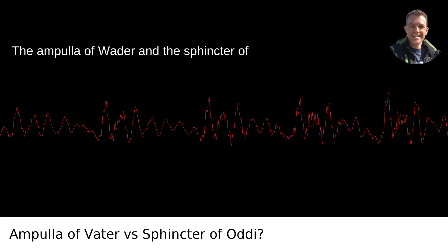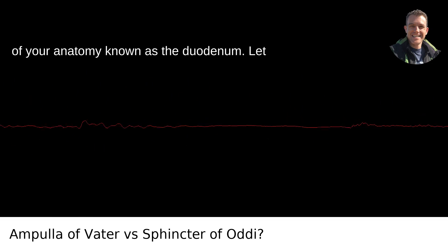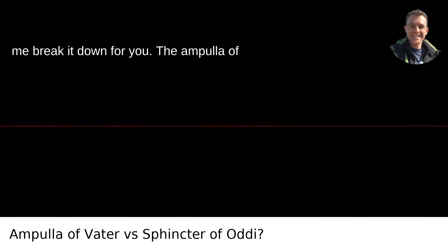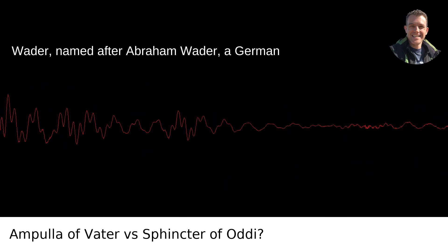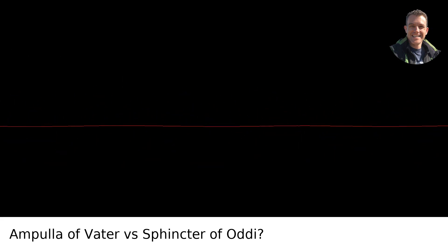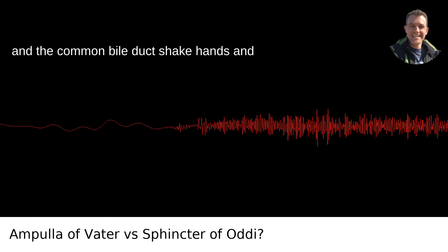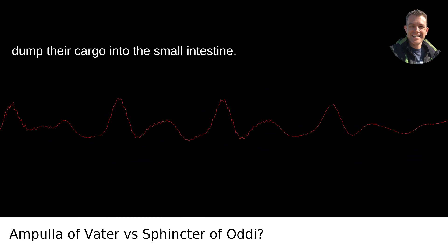The ampulla of Vater and the sphincter of Oddi are neighbors in a high-rent district of your anatomy known as the duodenum. The ampulla of Vater, named after Abraham Vater, a German anatomist, is essentially a meeting room. It's the point where the pancreatic duct and the common bile duct shake hands and dump their cargo into the small intestine.